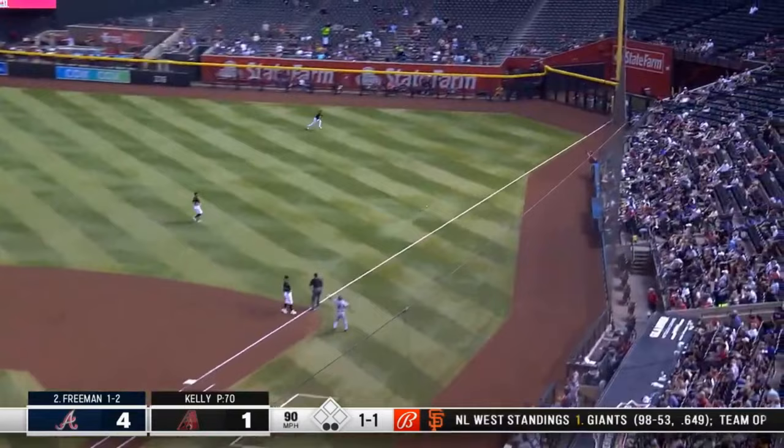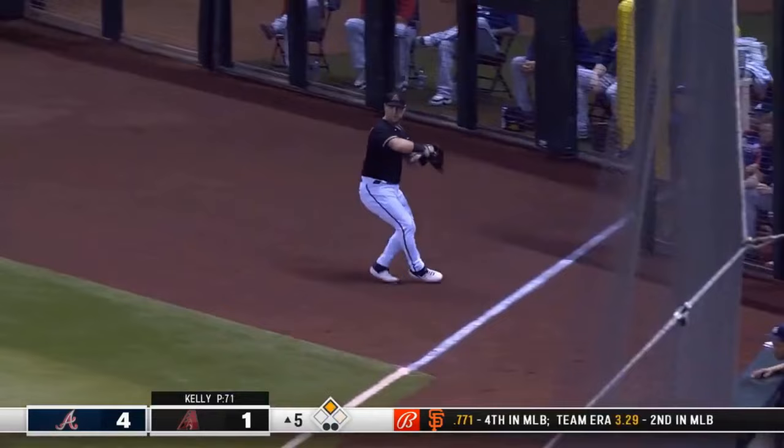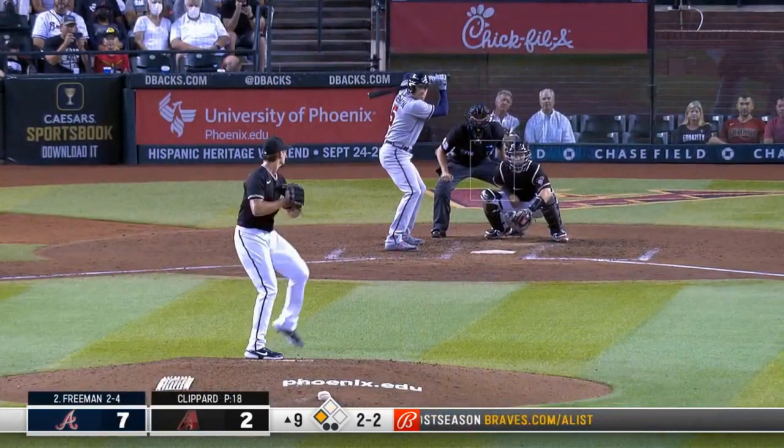1-1 pitch — Freeman turns on that ball and hits it down the right field line. Freddy's going to have another extra base hit — he's chugging for two. And he's going to stop there with two outs.